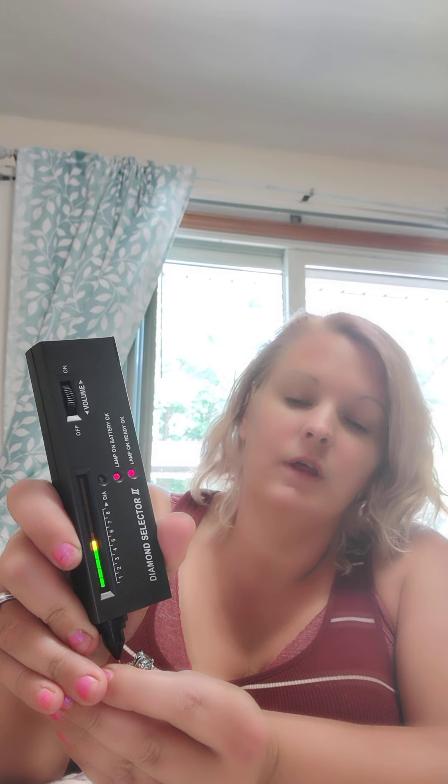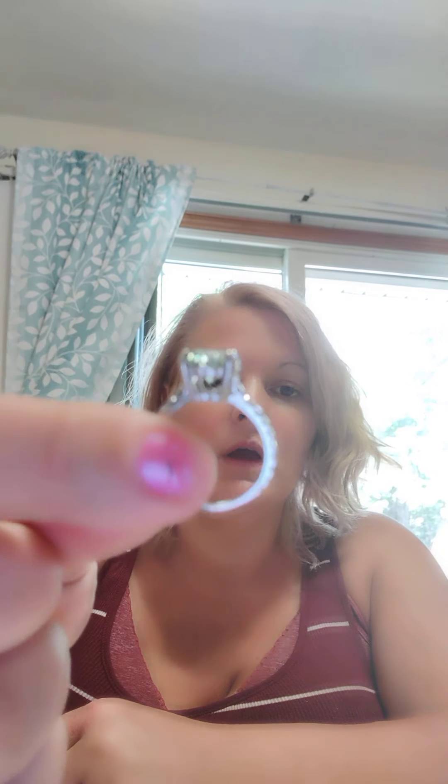It is 100% moissanite. Now we will test the side stones, which I'm guessing are just synthetic — and they are. That's pretty common, but nonetheless they're still sparkly. It's such a beautiful, well-crafted ring.